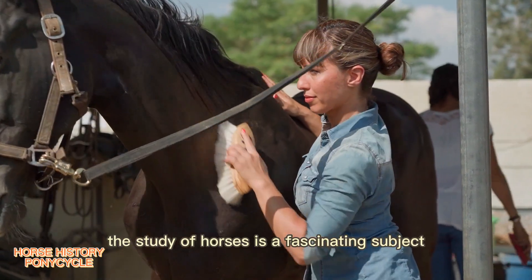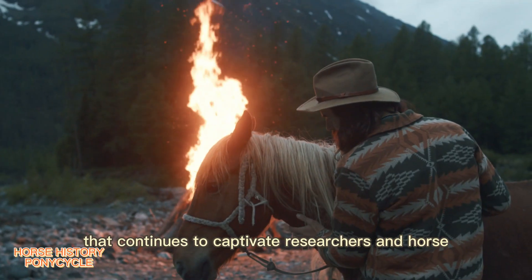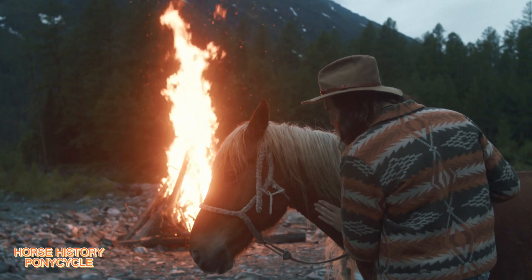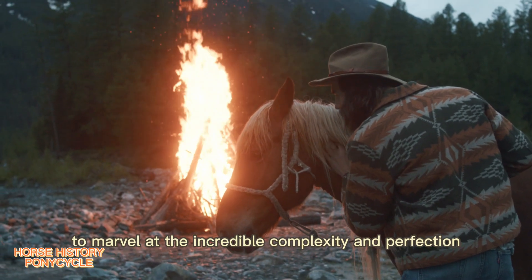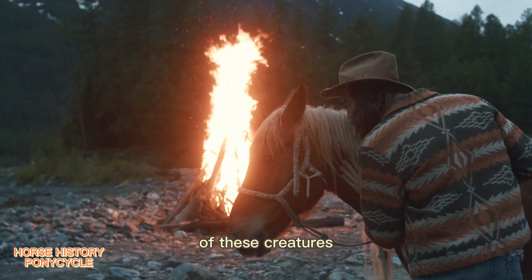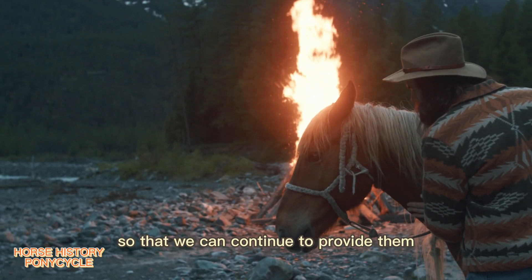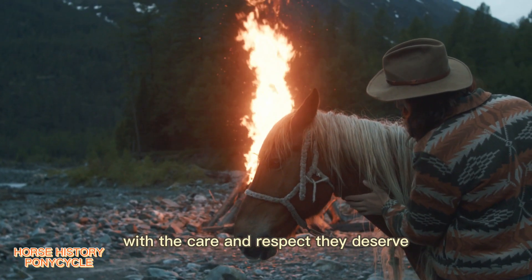The study of horses is a fascinating subject that continues to captivate researchers and horse enthusiasts around the world. Let us continue to marvel at the incredible complexity and perfection of these creatures, and strive to deepen our understanding of them so that we can continue to provide them with the care and respect they deserve.